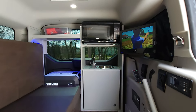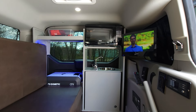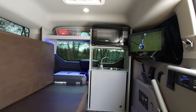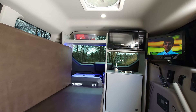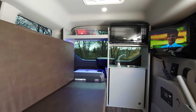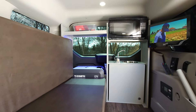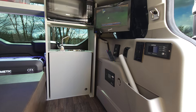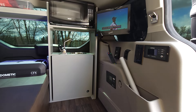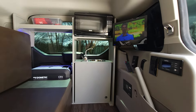It also includes a DVD player, a Max Air fan that provides a lot of ventilation, a set of magnetic screens, a microwave, a sink, fresh water and gray water, and a 2,000 watt inverter — which allows you to use your microwave, hair dryer, and a CPAP when you're not plugged in.